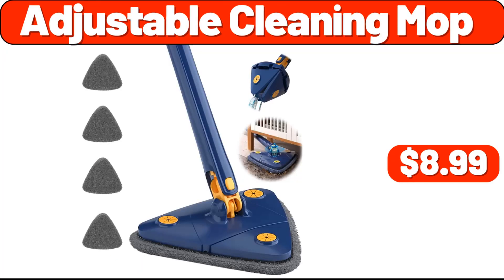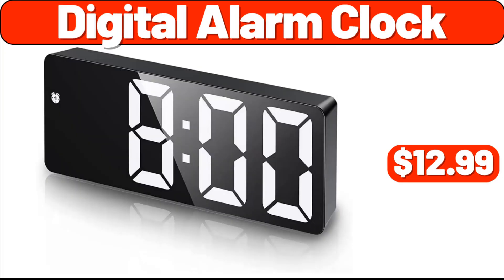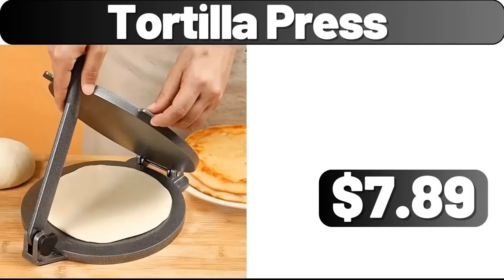Adjustable cleaning mop, $8.99. Sink organizers, $3.99. Digital alarm clock, $12.99. 40-piece food storage set, $24.99. Awesome pot, $29.99. Tortilla press, $7.89.